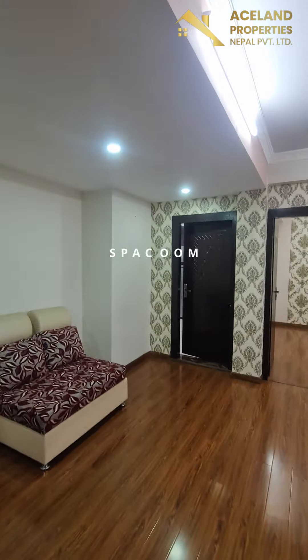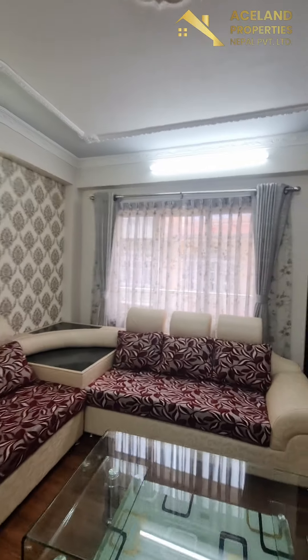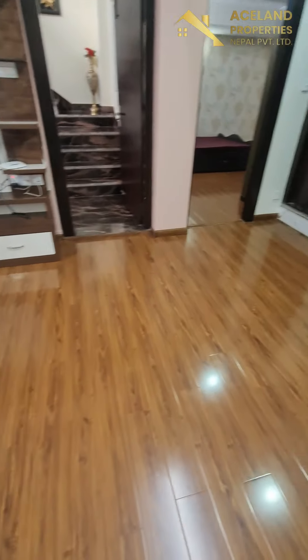So this is a good spacious, fully furnished flat. This is a TV rack, wood-pocketed floorings.